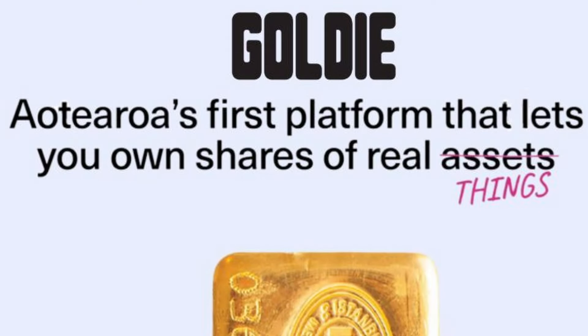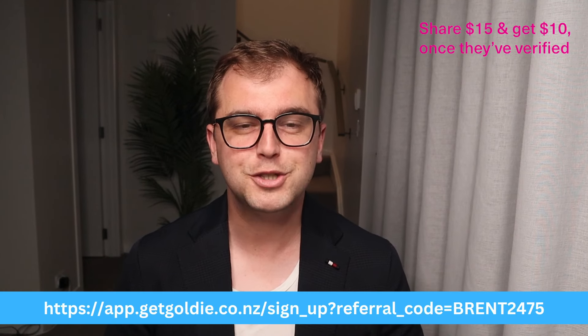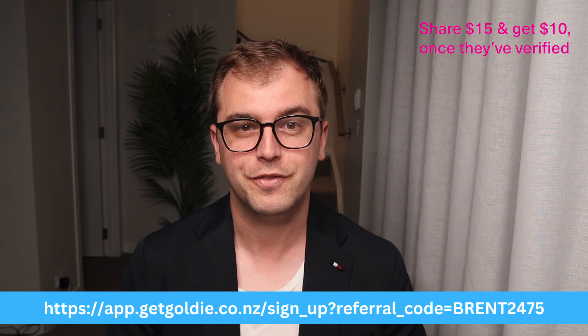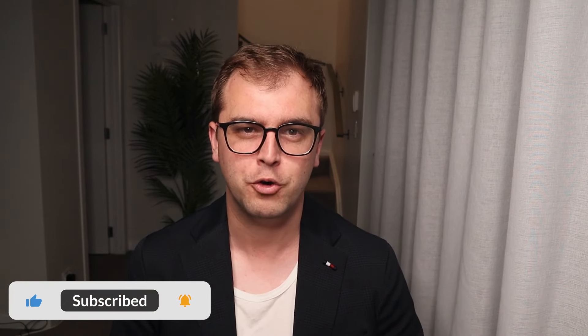In this video, I'll be introducing you to Goldie, a new kid on the block making it easier for everyday Kiwis to invest in gold. While a 1kg gold bar like this costs over $100,000, Goldie divides the bar into 10,000 pieces, allowing you to buy just a slice of it. Make sure you stay tuned as I have a discount code that gives you $15 to get started. Please subscribe to see all my future content in the personal finance and investing space.